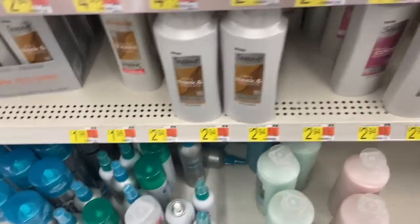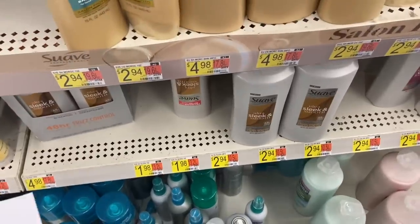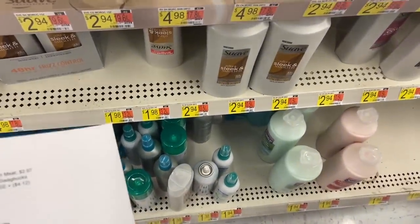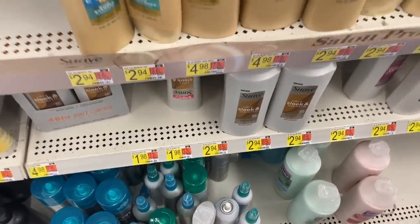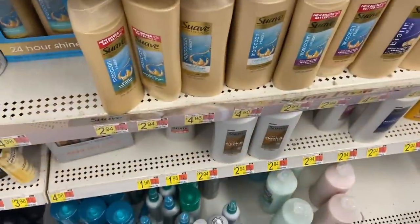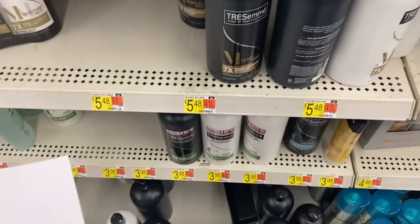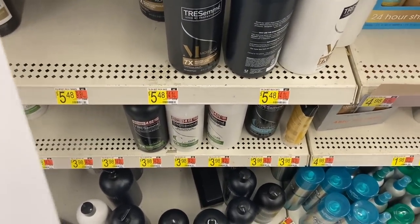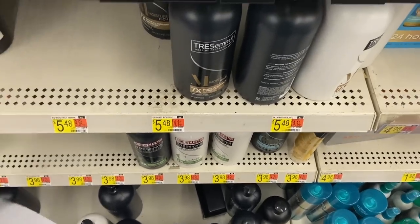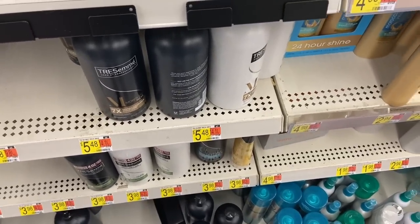Free shampoo deals: Suave Professionals is $1.98. Buy two and use the $3 off any two Suave Professionals coupon from the 11-1 Unilever insert, making them $0.48 each. Then Ibotta has $1 back per bottle, making it free plus a $0.52 money maker each. Tresemme is $3.98 — use the $5 off two coupon from 11-1 Unilever and Ibotta has $1 back times two, making it $0.47 each. If you buy two Suave and two Tresemme, it's a wash and all four are free.